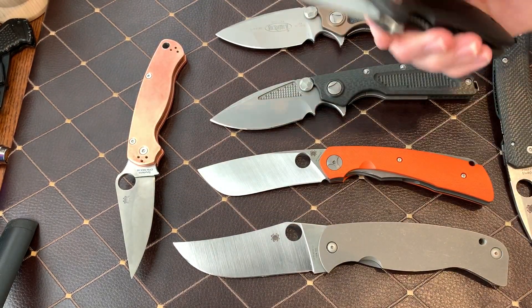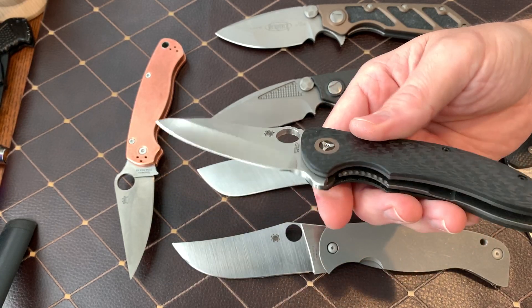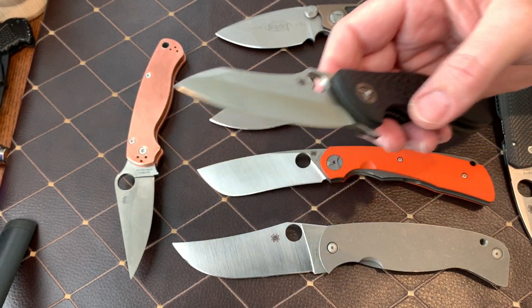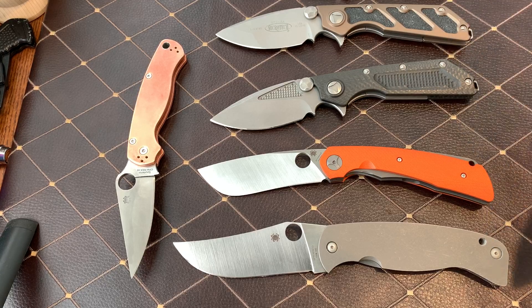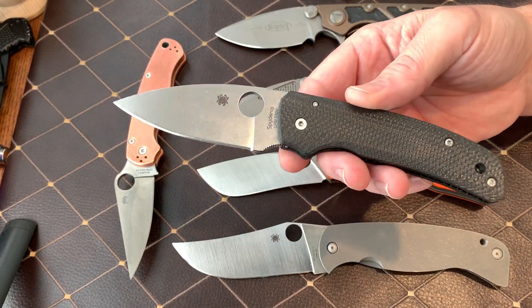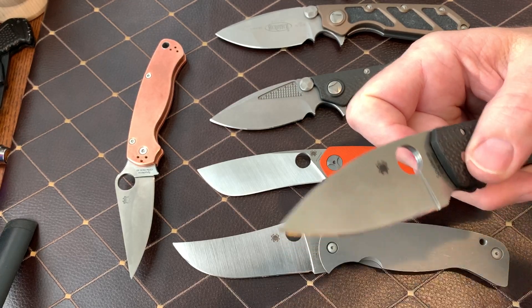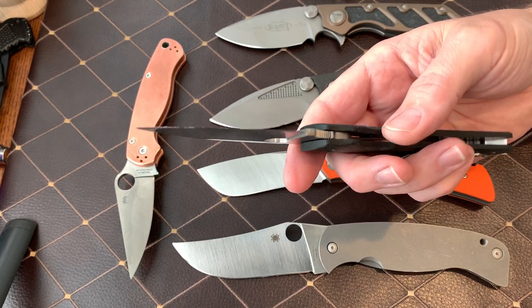There's the Spyderco Magnitude — love that knife. Big old thick fat blade. Love that knife. The Rubicon is very similar. As far as a regular EDC, the best overbuilt regular EDC I've found that I love carrying every day — you can see it's got some schmutz on there because it just came out of my pocket. I carry this knife more than any knife I own.